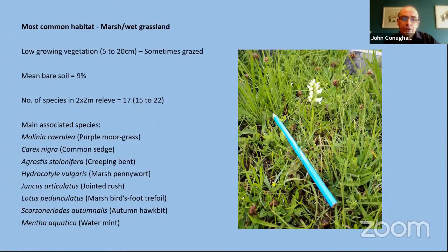The next couple of slides show examples of plant vegetation that the species grows in. The most common habitat is a sort of marsh grassland — quite low-growing and often grazed, with often a fair bit of bare soil, about 10 to 20% sometimes. The number of plant species in a two-by-two metre quadrat is about 17 species, so it's quite species-rich. The main associated species are typically purple moorgrass, common sedge, and creeping bent, along with a range of other wetland plant species. The photograph on the right shows how small the flowering heads can be — they are quite easy to miss.